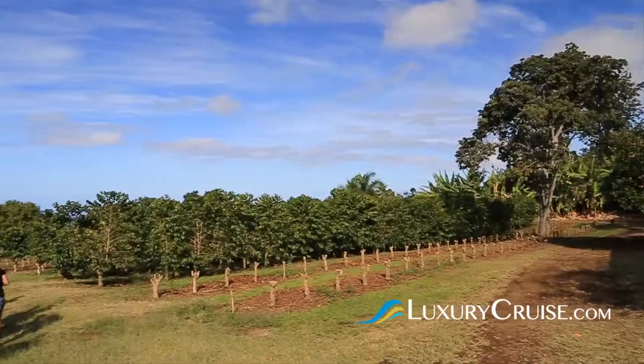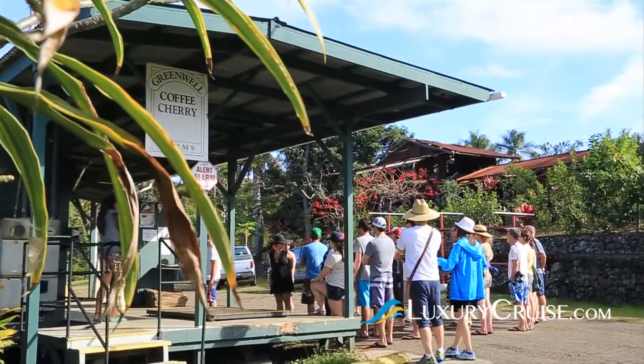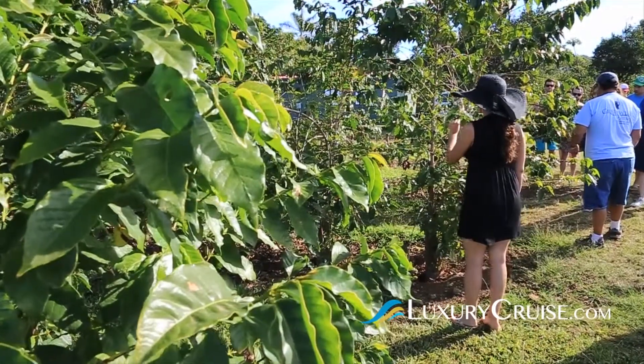No visit to Kona is complete without a visit to a working coffee farm. Greenwell Farms is one of many on the island where you can tour the coffee plantation, learn a little bit about coffee making with a guide, and sample the local coffee blends.